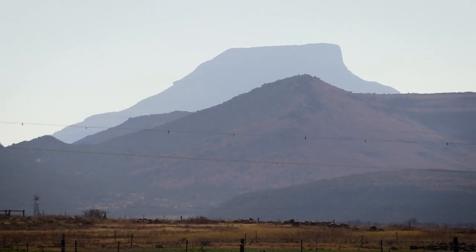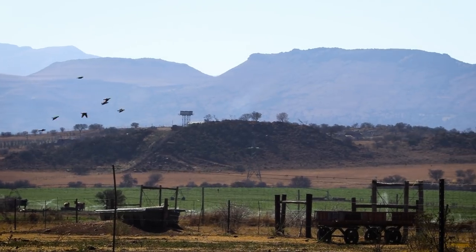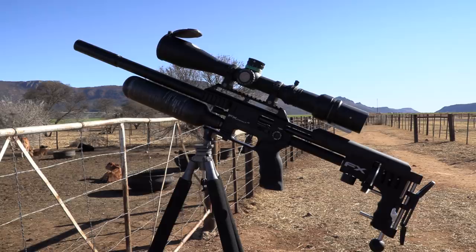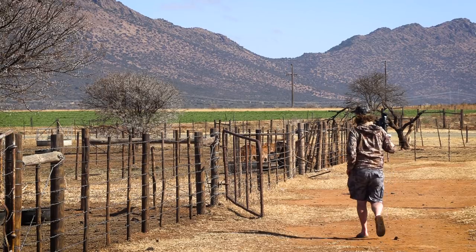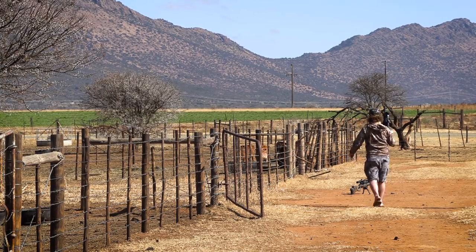We're lucky today to have very little wind — this part of the country can get pretty gusty. I could have continued with the Crown, but the Impact is where my heart's at, and I just way prefer hunting with slugs — there's no comparison. My strategy now is to walk up and down these feeding areas because the pigeons circle around and land in random spots. You want to move around, take shots, and get them moving so they can spot the decoys from the air. Every shot I take gets the birds moving and they end up landing at the decoys where I can set up on them again.